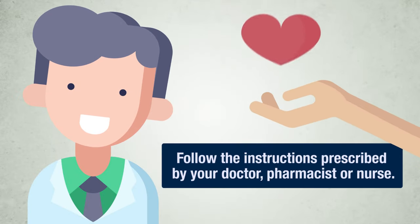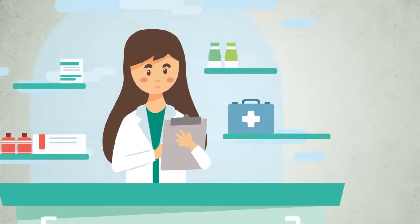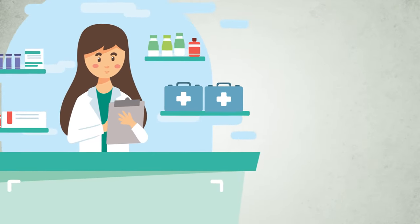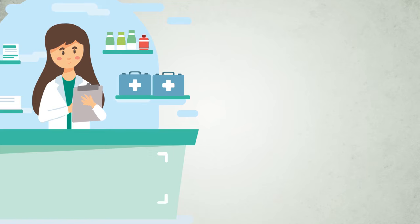First of all, follow the instructions prescribed by your doctor, pharmacist or nurse. Is this video being useful? You can leave a comment, give a like and subscribe to the channel to find us easily. We continue with the full package leaflet. Thank you.